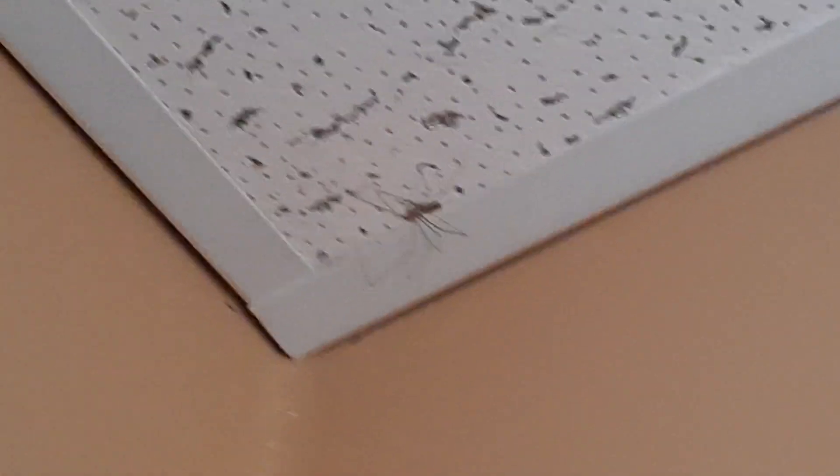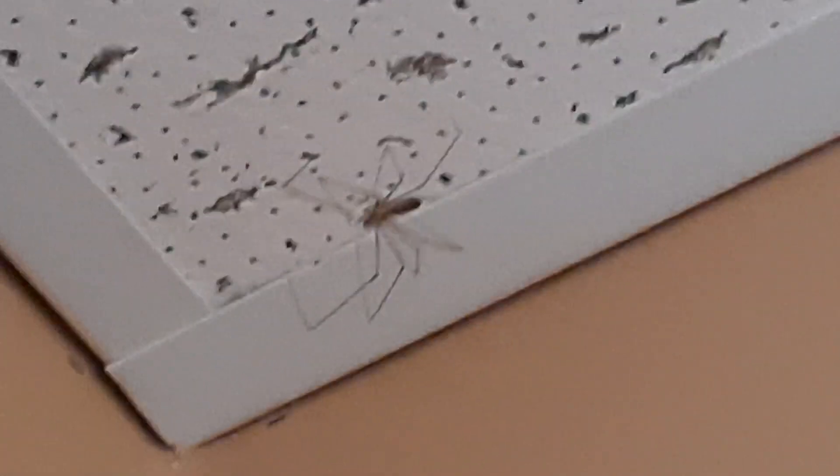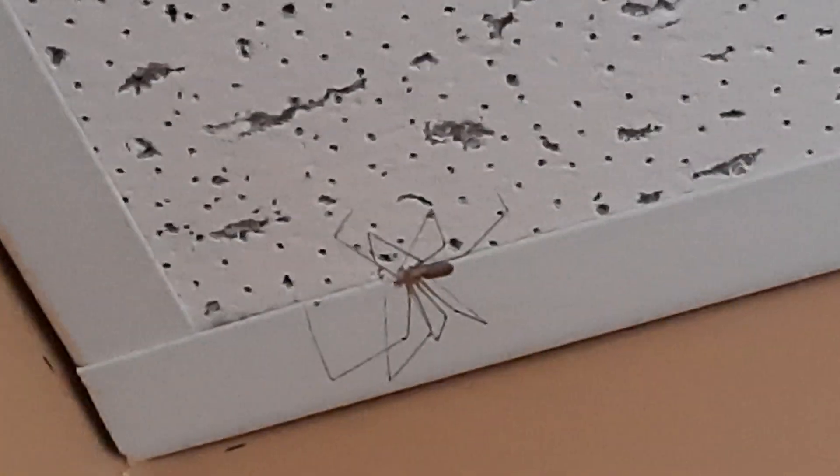And those weren't the only spiders nearby. Look up. That's what the spider looks like. As you can see, I think it also has a hobo spider right at its mouth — that's a pretty small one.